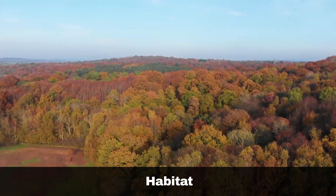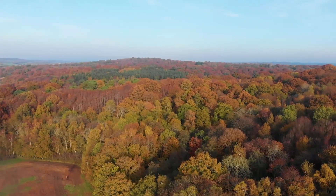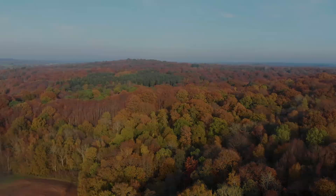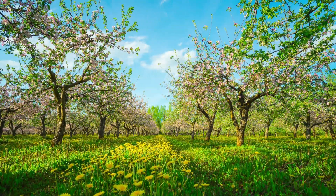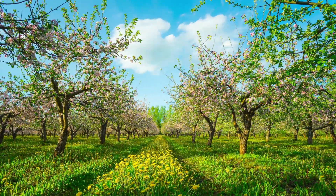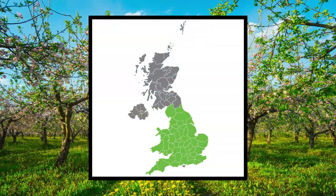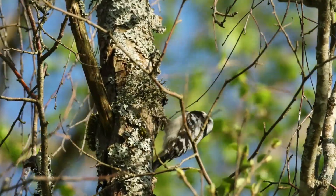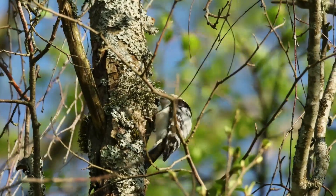The lesser spotted woodpecker is a specialist in mature woodlands and relies heavily on the presence of old, dead and decaying trees typically found in this habitat. It can also inhabit parks and orchards, provided they have a sufficient number of aged trees. In the British Isles, its distribution is primarily limited to England and Wales, with the densest populations located in the south of England. The species is in decline, with only about 600 breeding pairs reported in the UK as of 2015.